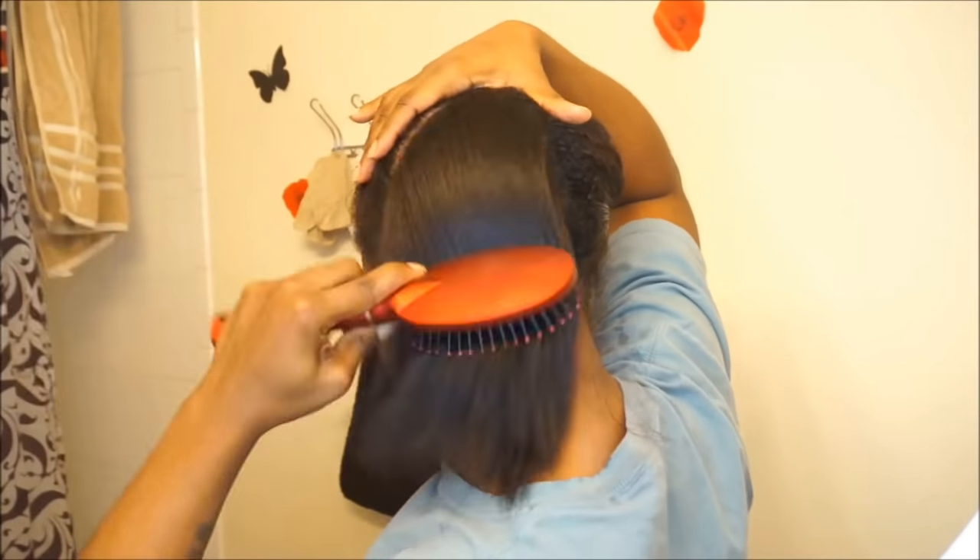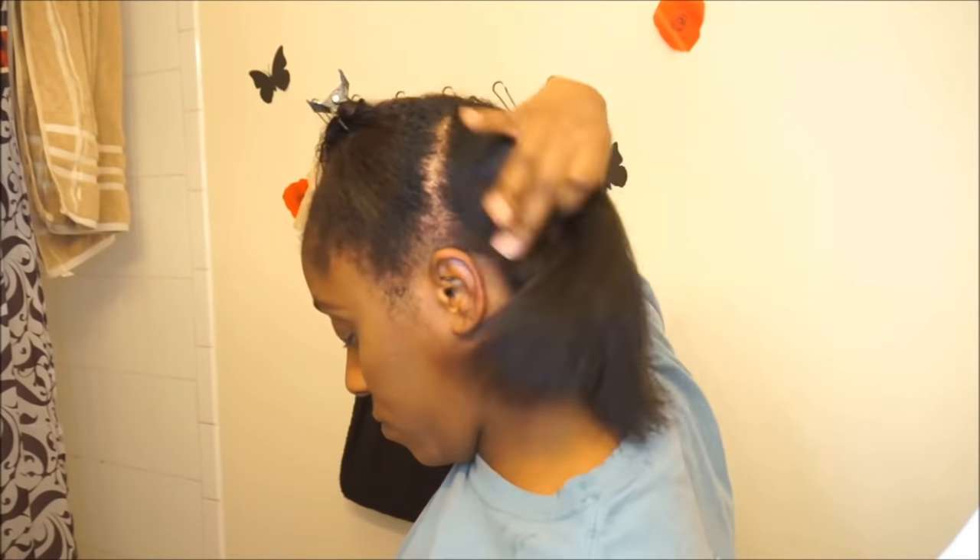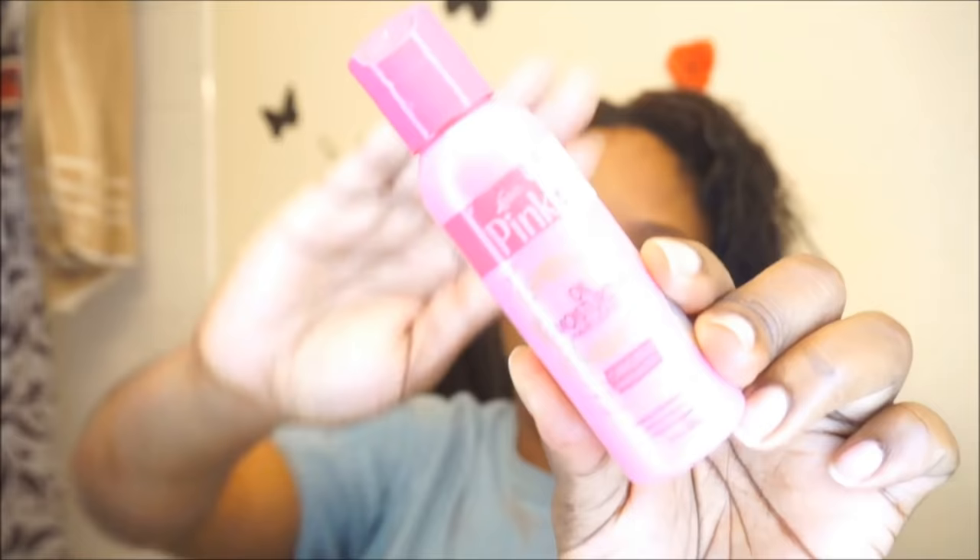Now it's time to blow dry my hair. I section my hair off into two to four sections, and the product I use is the Conair Straightening Blow Dryer, which I got off Amazon a few years ago. This is by far one of the best blow dryers I've used because it straightens my hair to the point where I don't really have to flat iron it.